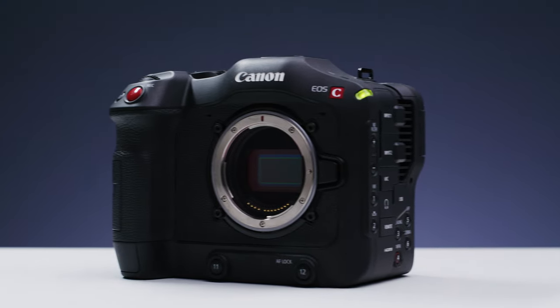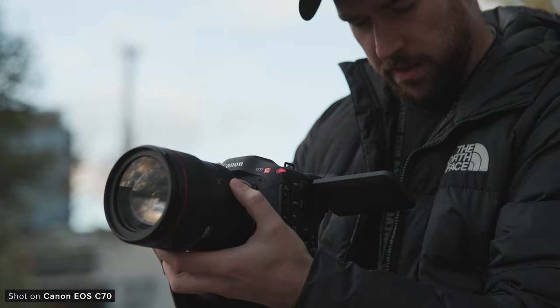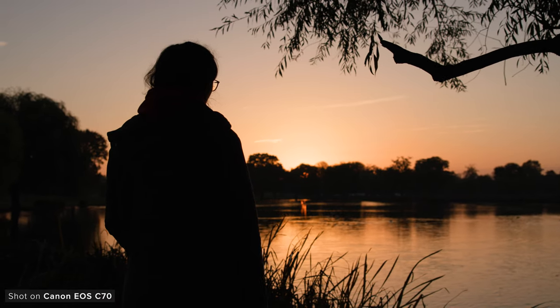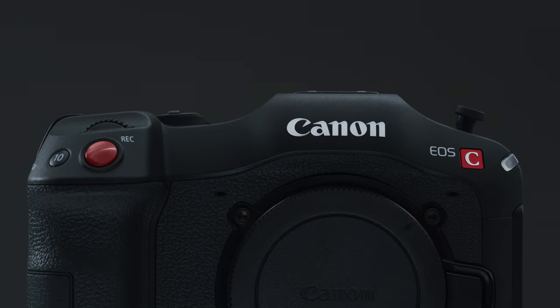Hey everyone, Jake here from CVP. The Canon C70 came out just over two years ago, and today Canon has just announced the latest firmware for it, which somehow makes it even better. Today we're going to take a look at the C70's new firmware, explore everything Canon has added to the camera over the past couple of years, and also take a look at whether it's still worth buying one in 2022.